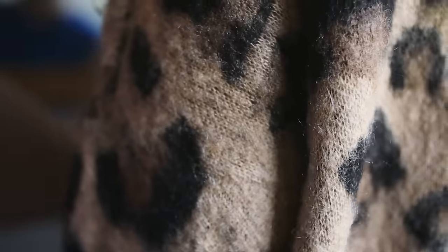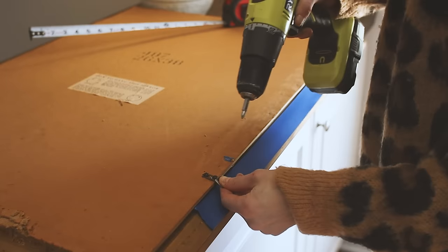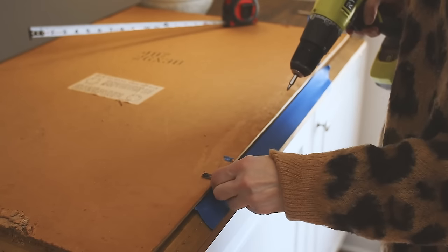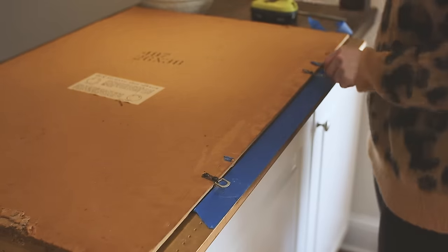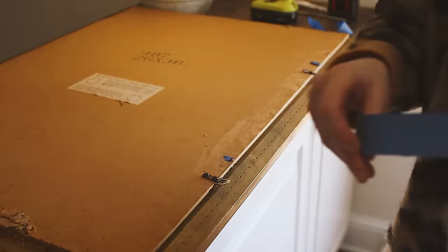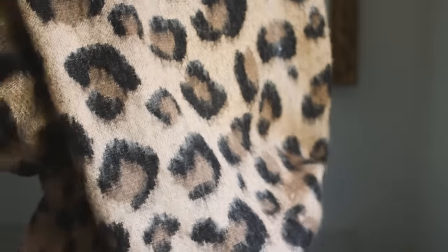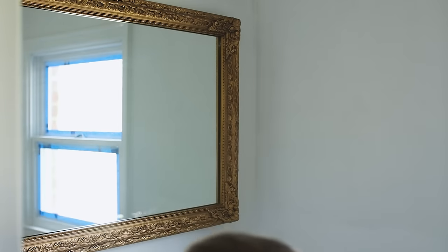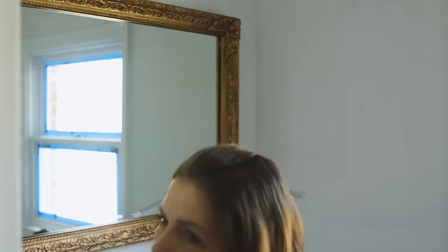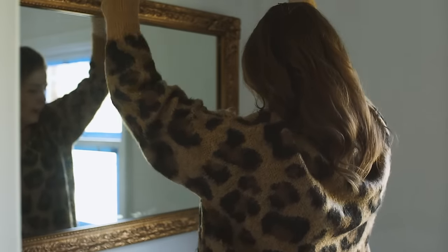I didn't get the mirror hanging quite right the first time, so I had to move the hooks and go back to the drawing board. After some adjusting and checking, I measured both sides — one at six inches, one at six and a quarter — not bad. And then it was perfectly level. That wasn't easy, but we got it!